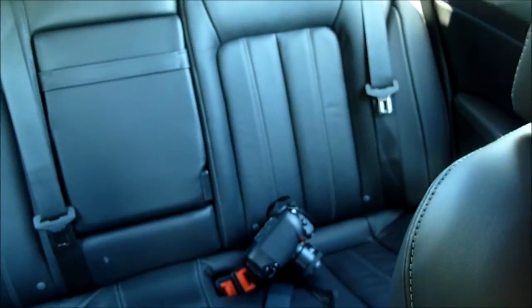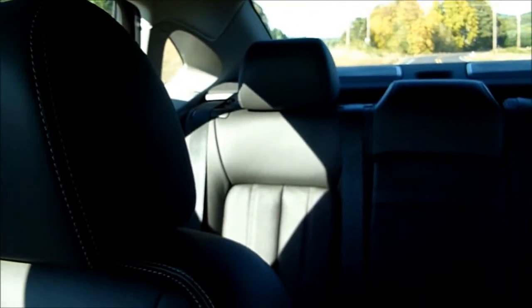Panning around to the back, it's got the reduced legroom that most compact sedans have. However, a number of car editors have ridden in the back seats today and all of them have complimented how comfortable the back seats actually are. Overall they did a pretty solid job there.